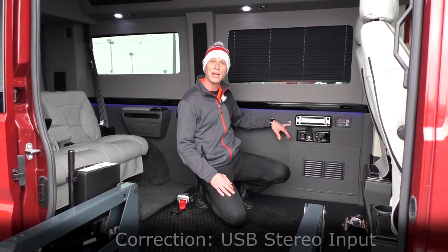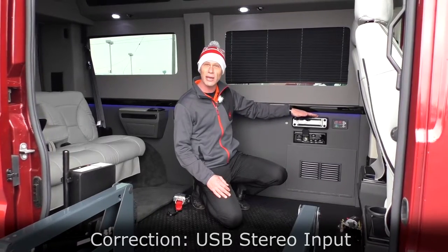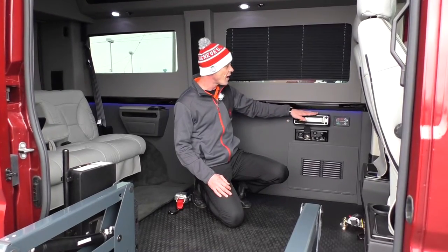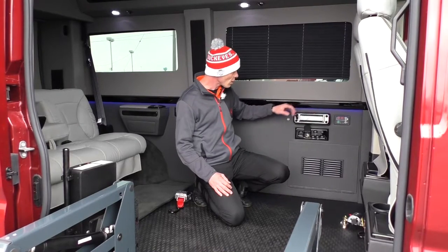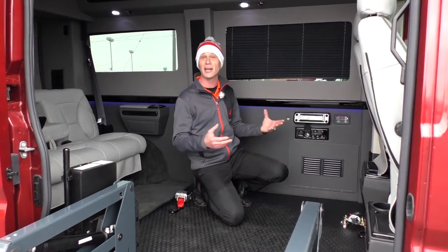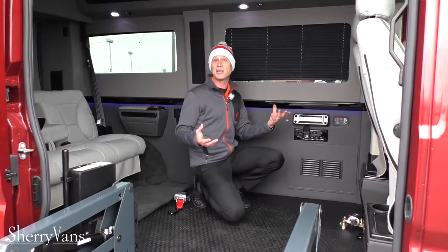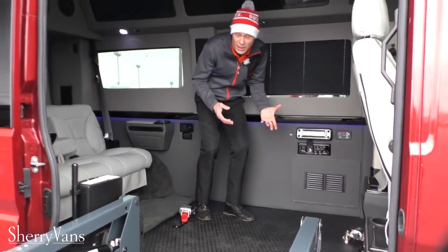Last but not least, there is an HDMI input tied into the back of the radio, so you can transfer files to the radio and charge at the same time. This is also a Bluetooth radio, so you can connect devices through Bluetooth as well. That pretty much wraps up the electronics in the back of this van.